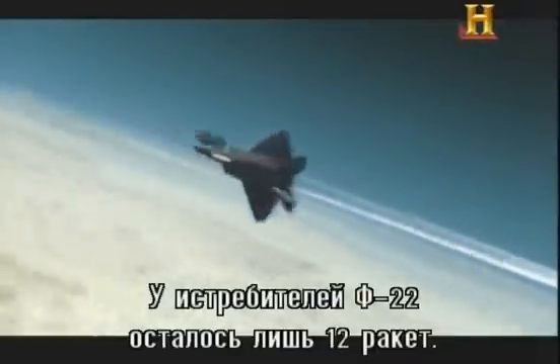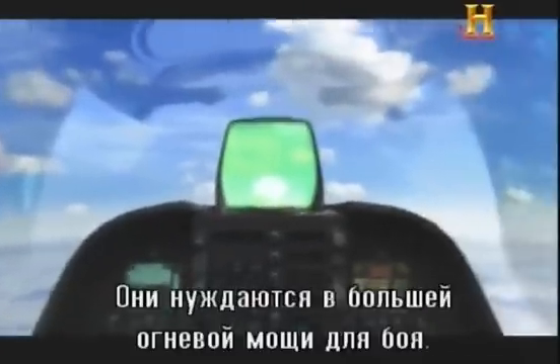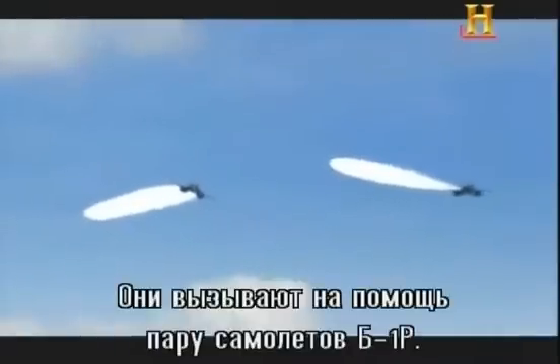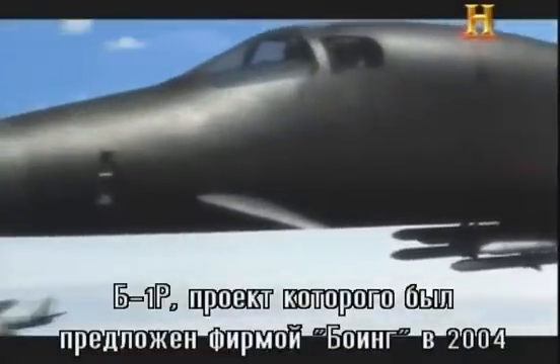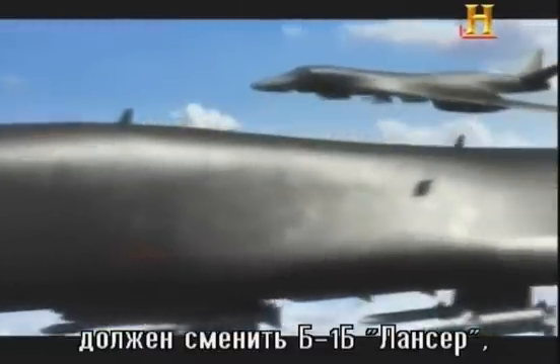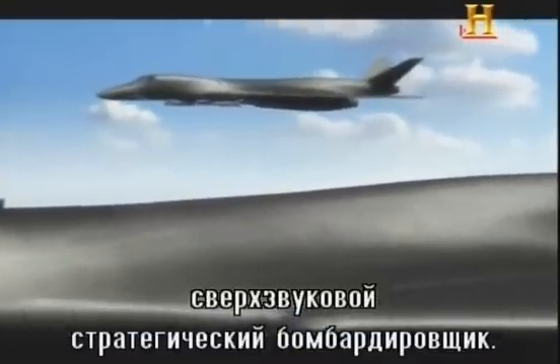Between them, the F-22s only have 12 missiles left. They'll need more firepower to engage the huge enemy formation in front of them. They enlist the help of a pair of nearby B-1Rs. The B-1R, first outlined by Boeing in 2004, is a proposed replacement for the venerable B-1B Lancer, a supersonic strategic bomber in service since 1986.